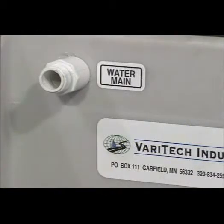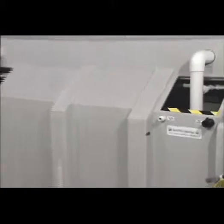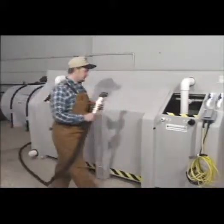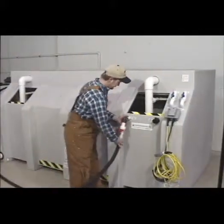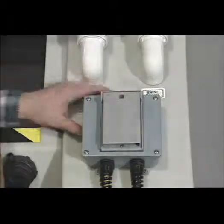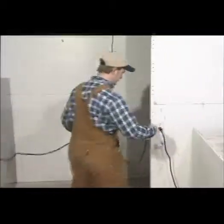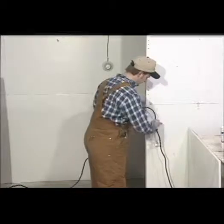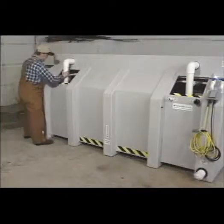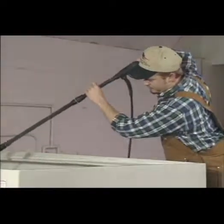It's important that the system be provided with an adequate water supply. A one inch line is recommended and can be either hard piped or hose connected. A shut off valve installed before the system is also recommended. The system is equipped with a 110 volt, 20 amp ground fault interrupter circuit to prevent a shock hazard. Be sure to provide electrical service that adequately supplies a 20 amp load. Most normal wall receptacles will suffice. Perform regular maintenance on the system, which is covered later in the maintenance section of this video.